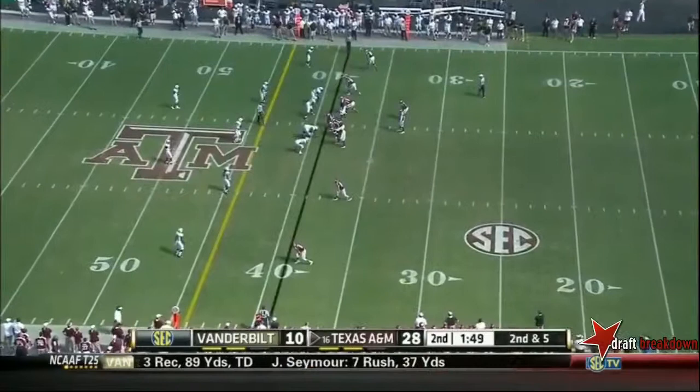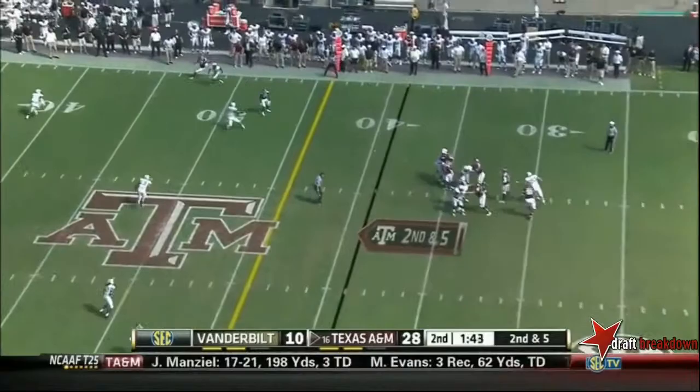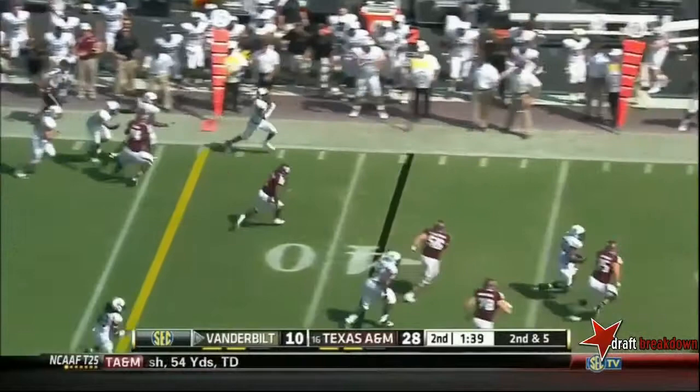Don't think for a second he's not trying to score again before halftime. He slings it to the far side, it's batted in the air, picked off. Kenny Ladler comes out of there with the football — he's down the far side of the 30-yard line.